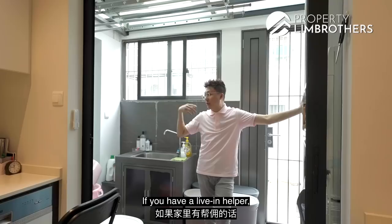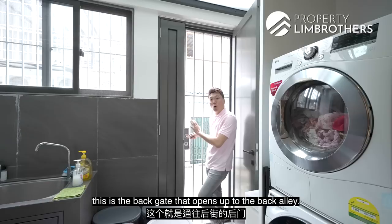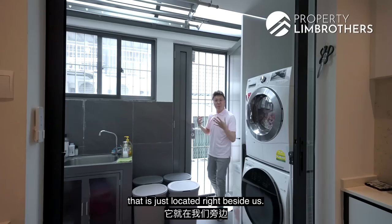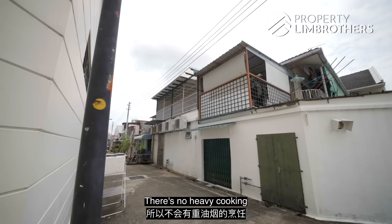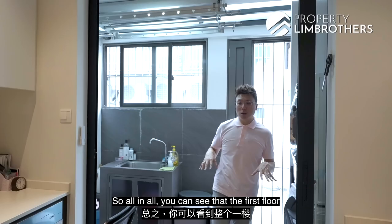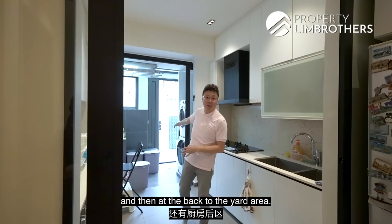At the back is the yard area — a stacked washer and dryer are neatly arranged here. There is also a live-in helper's room that can fit a single bed, with its own bathroom. The back gate opens up to the back alley. Notably, this unit has no party wall connecting it to any other unit at the back or front — it is essentially single-loaded. This provides convenient access to the Frankel Avenue shop houses right beside. The immediate shop house facing the unit is a vet, so there is no heavy cooking smell to worry about. The yard is covered, so laundry stays dry in wet weather, and an electronic clothes-drying system that can be raised and lowered has been installed.